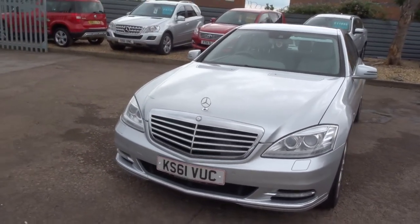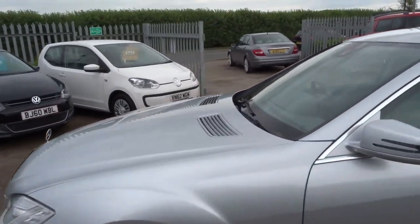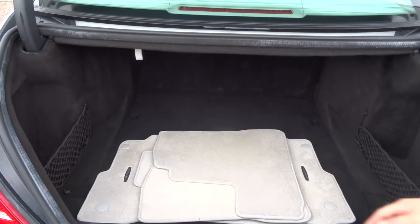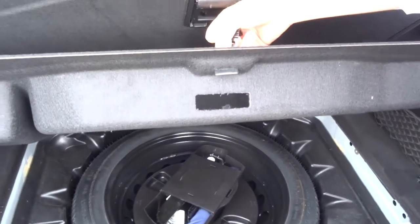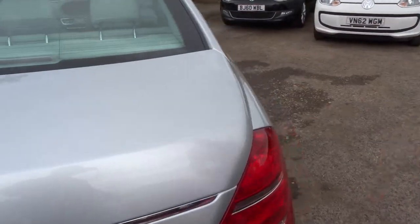Let's head to the back of the car and we'll work our way in. There's plenty of boot space. We've also got floor mats underneath the carpet, and even more luggage space — underneath that you've got the spare. The boot opens with the key but you do have to close it manually.